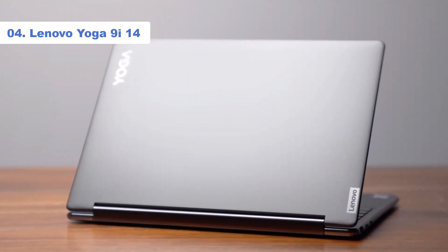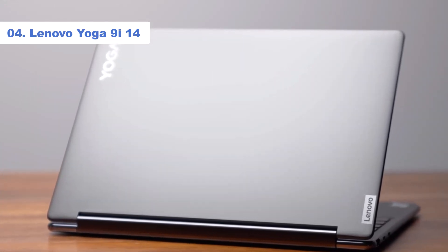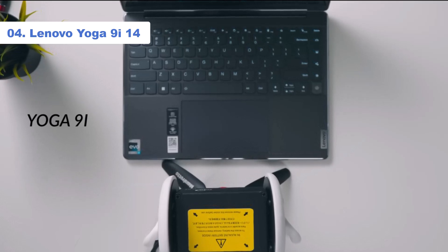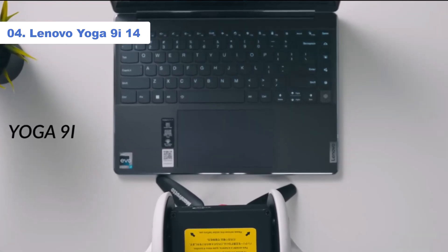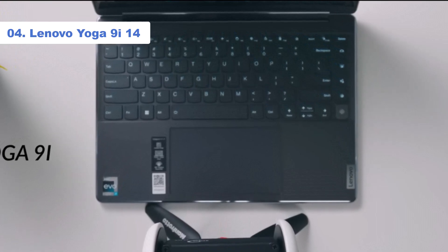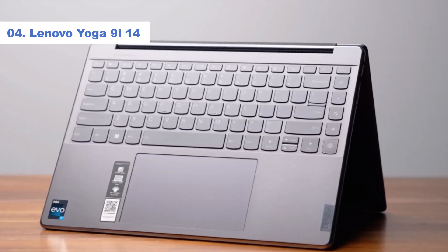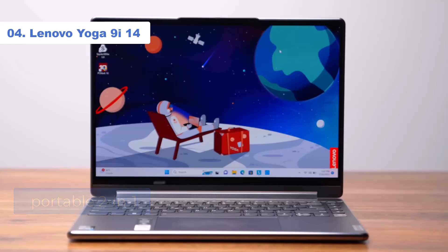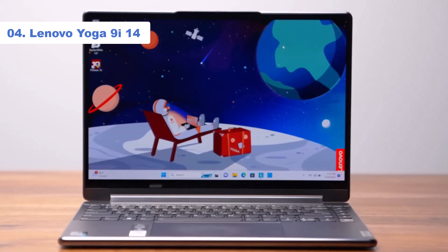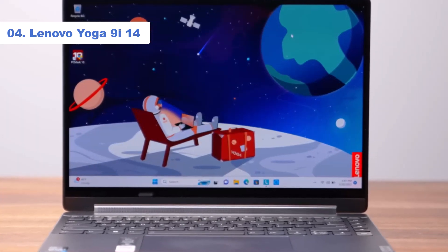Number 4: Lenovo Yoga 9i 14. If you only need to perform light productivity tasks like text processing, web browsing, and video playback, an ultra-portable might be a better fit. Our pick is the Lenovo Yoga 9i 14, a sleek, sturdy, and portable 2-in-1. It has a sharp, bright display, a spacious, tactile keyboard, and a small but responsive touchpad.